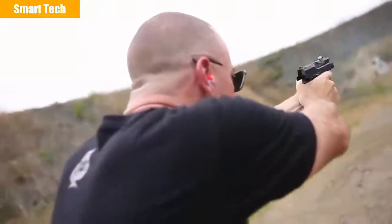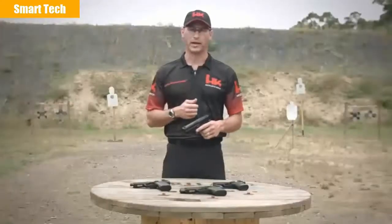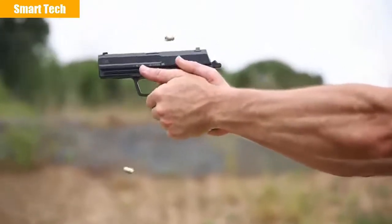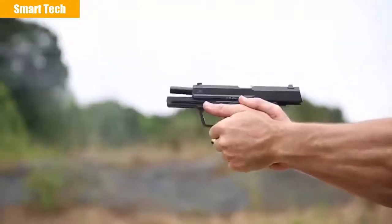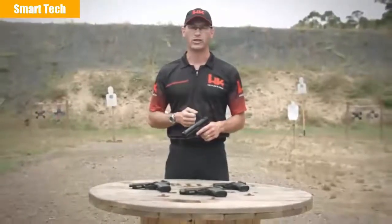As well as the traditional double action variant, an ambidextrous thumb safety is offered on both variants. All USP handguns incorporate an ambidextrous magazine release for both left and right-handed shooters. The USP is a highly reliable firearm ideally suited for concealed carry use, recreational shooting, as well as law enforcement and military applications. Head on down to your local sporting store and check out any one of the USP variants — on behalf of HK, thank you for your time and we'll see you on the range.